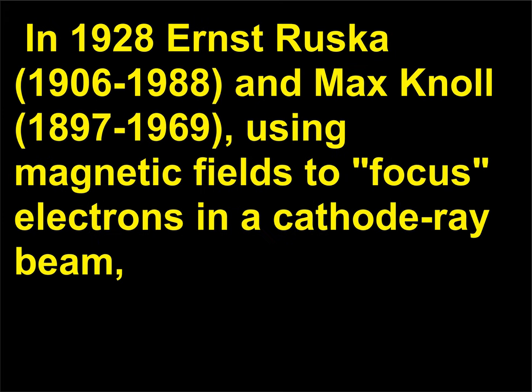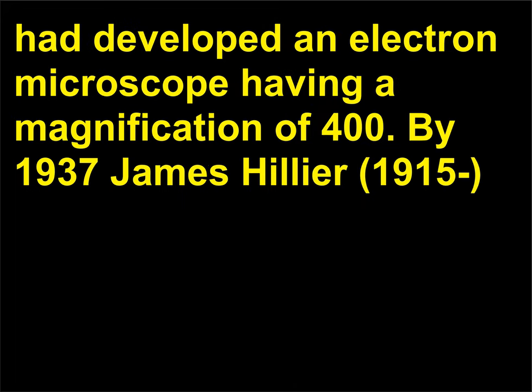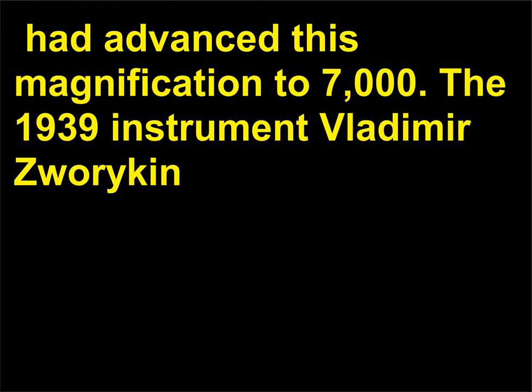In 1928, Ernst Ruska (1906–1988) and Max Knoll (1897–1969), using magnetic fields to focus electrons in a cathode ray beam, produced a crude instrument that gave a magnification of 17. By 1932 they had developed an electron microscope having a magnification of 400. By 1937, James Hillier (1915) had advanced this magnification to 7,000.